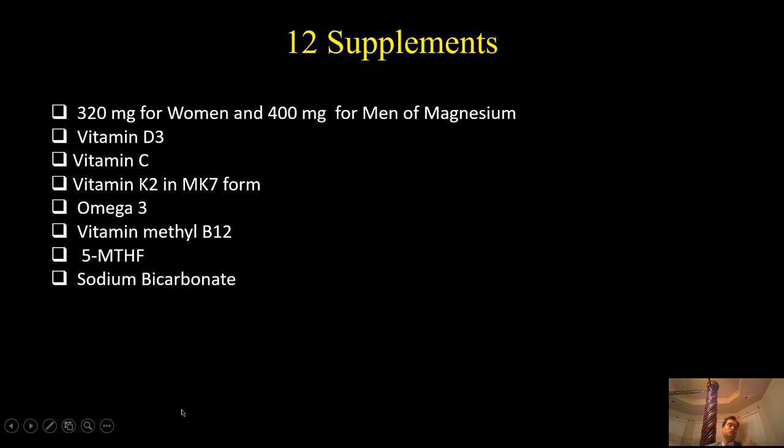The next supplement is sodium bicarbonate, which is good to improve the acid-base balance of your body. You must maintain your bicarbonate level somewhere around 22 to 26. If your CO2 level in your blood work is below 20 — perhaps 16, 17, 18, or 19 — your body is acidic.